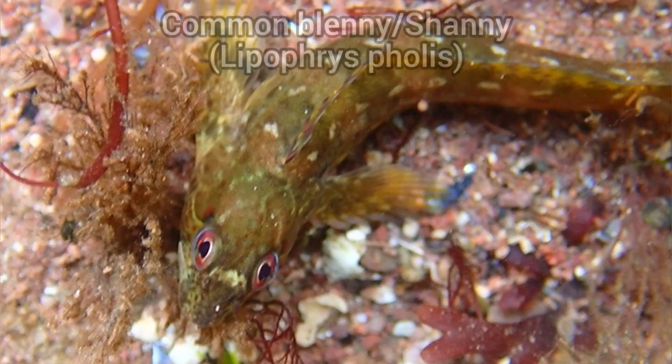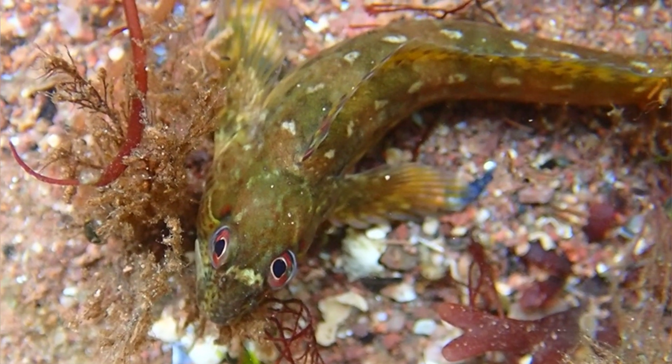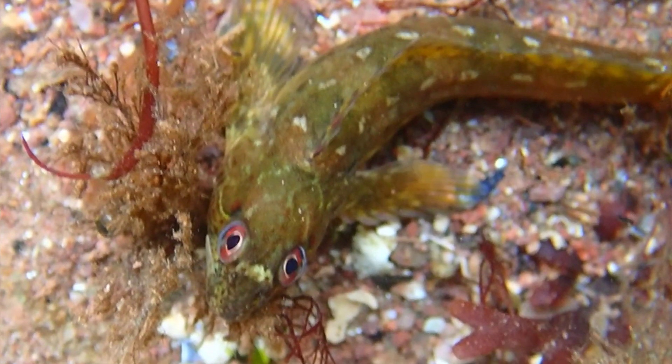This is the first common blenny I've found in a while, which was surprising, as they are usually very common in the rock pools of Dawlish Warren.